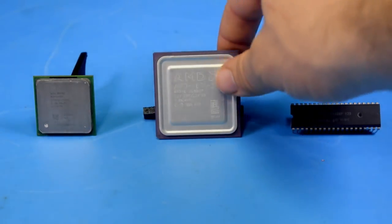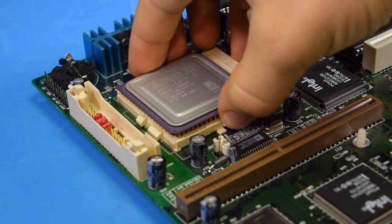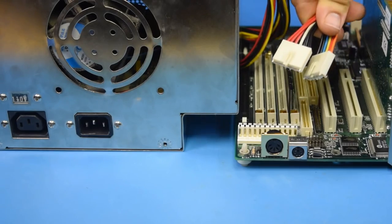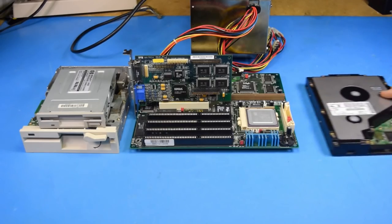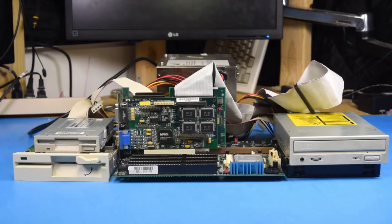You need to start by choosing an appropriate CPU for the types of games you want to play, and then you need to pick a motherboard, RAM, a video card, a power supply, a floppy drive, a hard drive, cables, maybe a CD drive — but oh wait, that's SCSI — and the complexity of the build just keeps growing.